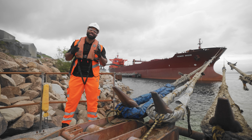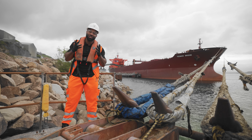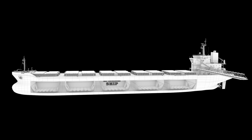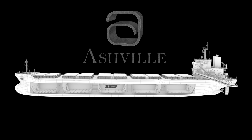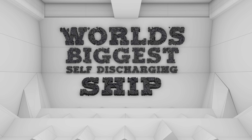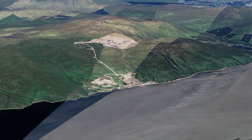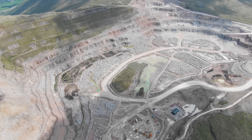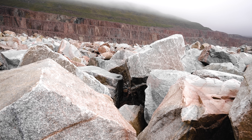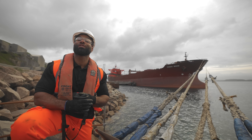Hi, I'm Daniel, and this is Ashville. Today we're showcasing the world's biggest self-discharging bulk carrier ship. I'm in Glensander on the west coast of Scotland — a mineral-rich location with reserves for the next 100 years, owned and operated by Aggregate Industries. It's a dream come true for the construction industry.